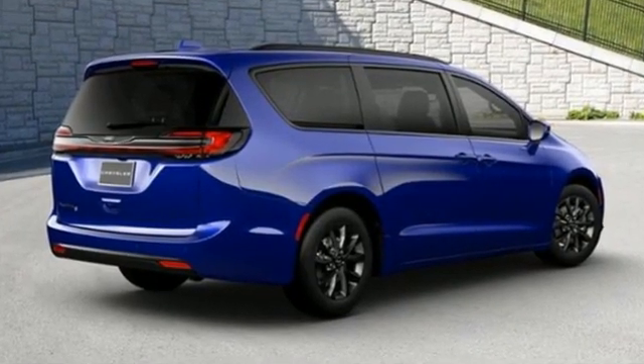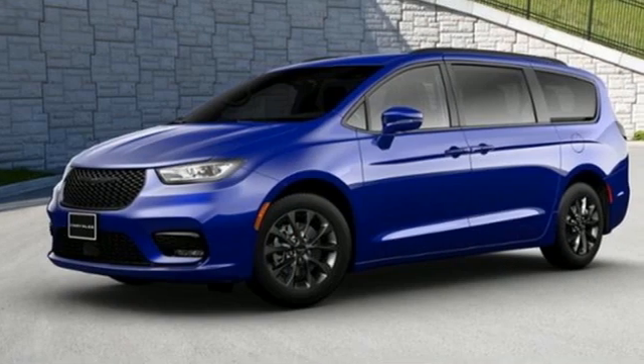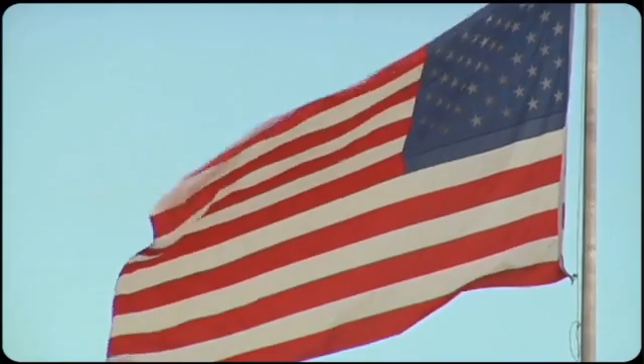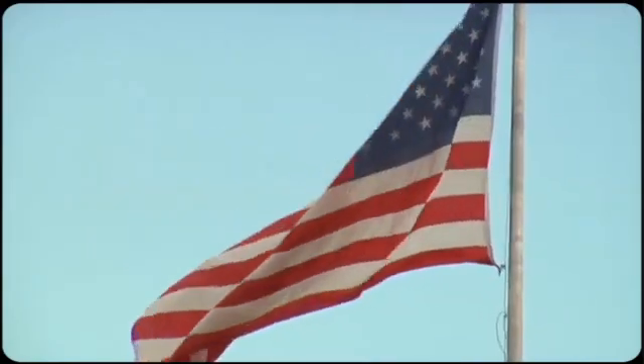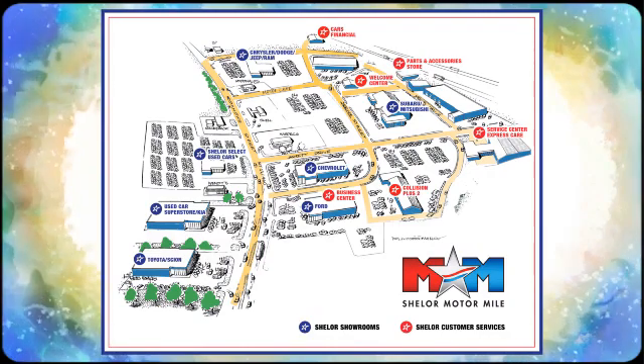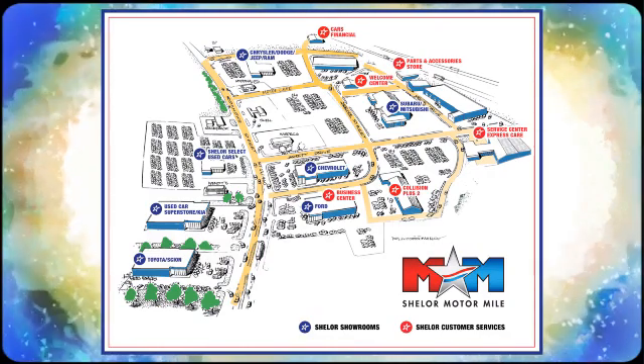Since 1925, Chrysler has done more than just make vehicles — it has made history. Hurry in today for a test drive. So come visit us on the Motor Mile, where you're always a name and never a number. Call, click, or stop in. We're conveniently located at 200 Motor Lane in Christiansburg, Virginia.